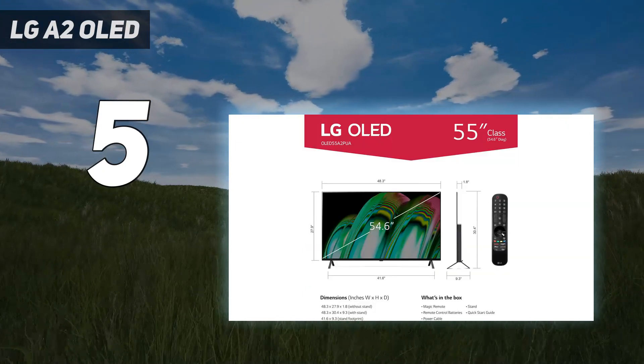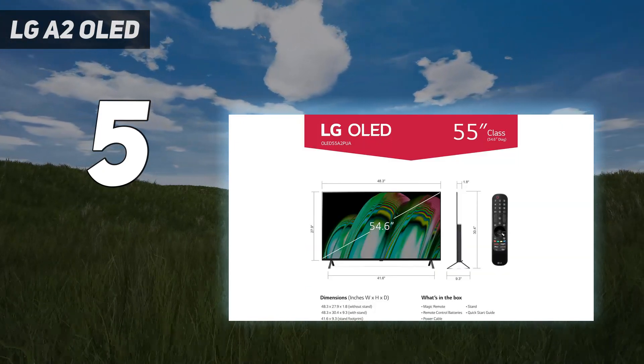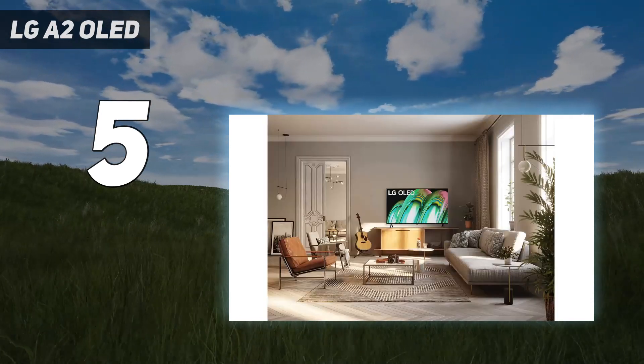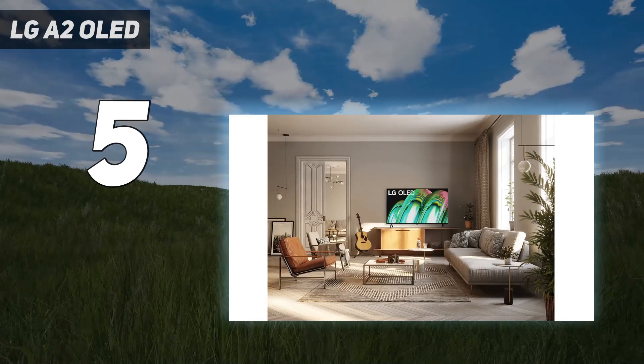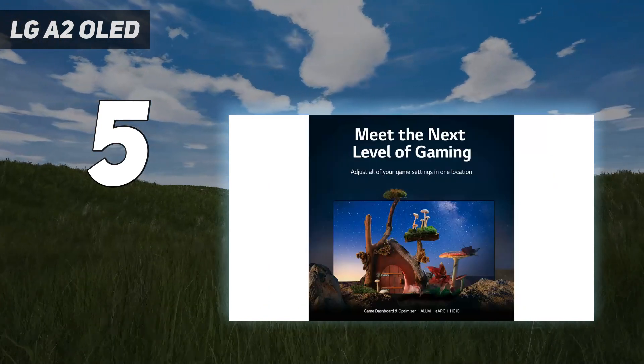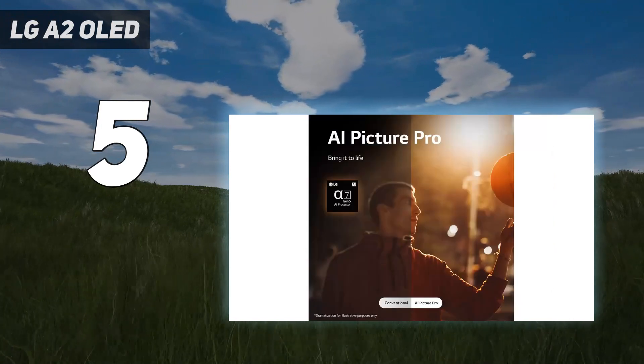But considering that it wasn't long ago that OLEDs were unthinkable at the sub-$1,300 price point — to say nothing of the sub-$1,000 price point at which the smallest model can currently be found — those tradeoffs might be small prices to pay if all you can pay is a small price.